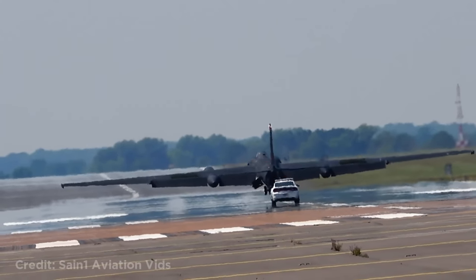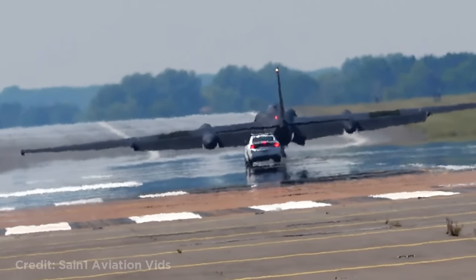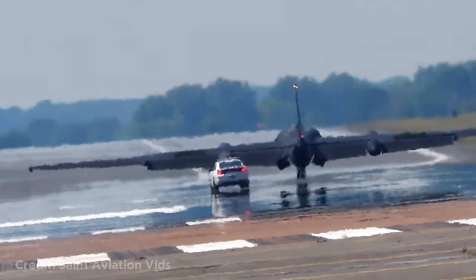Since the plane most often can't land on its own due to limited visibility, it needs a car to tell the pilot information such as how close they are to the ground. This pilot practicing a spin.